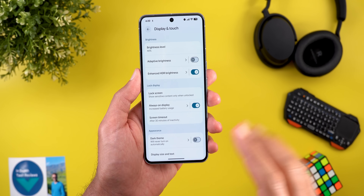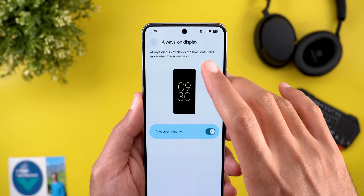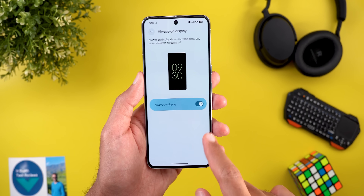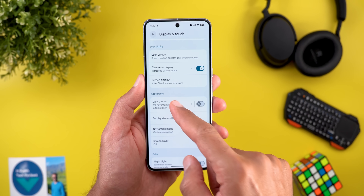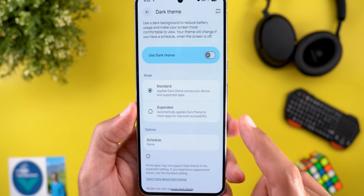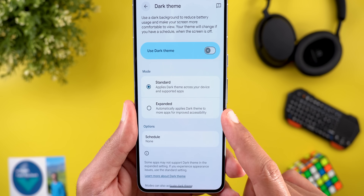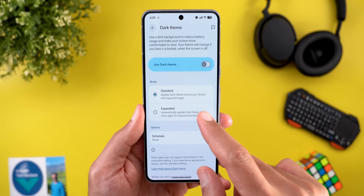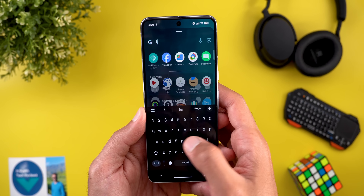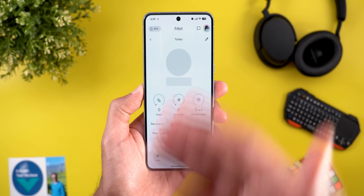Moving to Display and Touch, there are two new changes. The first is under Always On Display — there is now a graphical representation to show you how it looks in real life. The second change is under Dark Theme, where there's a new option called Expanded. The description says it automatically applies dark theme to more apps for improved accessibility — for example, apps like Fitbit that don't support dark theme natively.